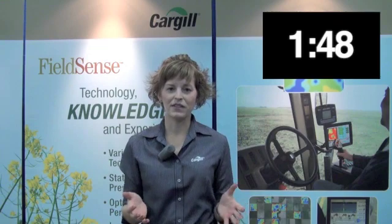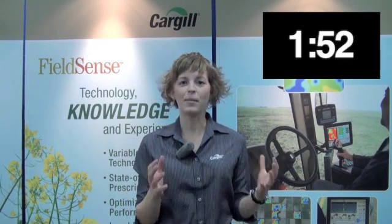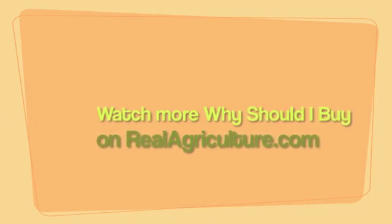The FieldSense program is delivered by approximately 65 agronomic professionals across Western Canada and Ontario.